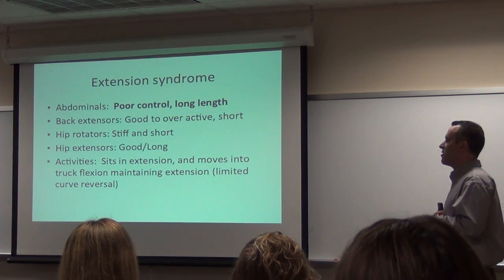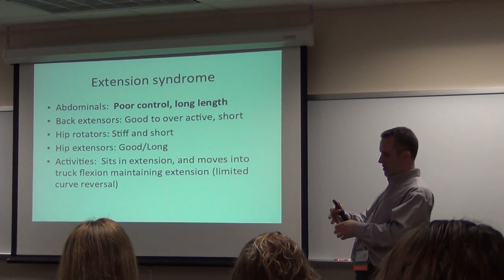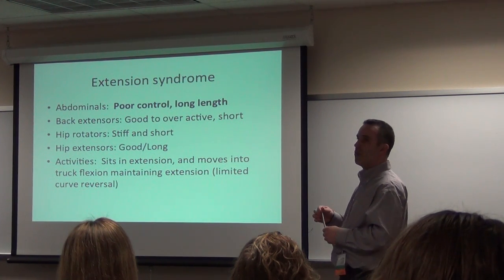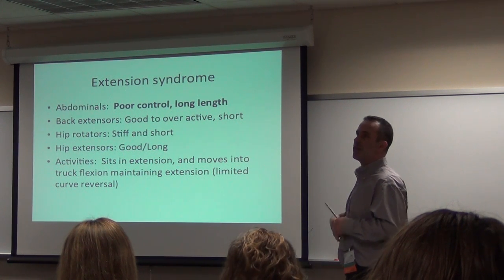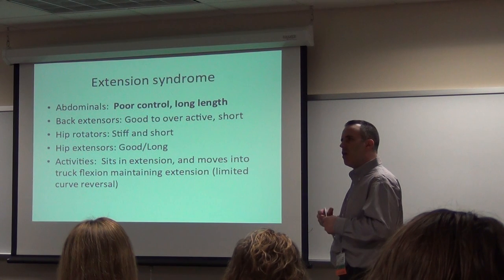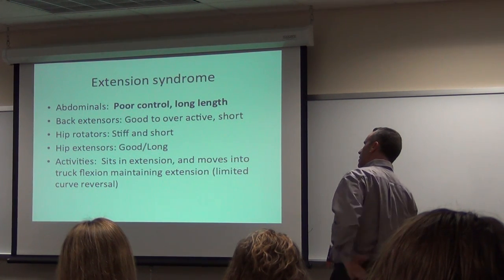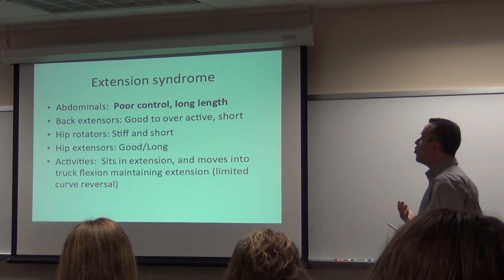Patients with extension syndrome have very weak abdominals and increased length — they just kind of pull it out there, or they're trained to be this way. Gymnasts don't have really weak abdominals, they're great, but they train to be this way. They have too much length — they're always back here, too short here, too long here. So abdominals have poor control and are too long.